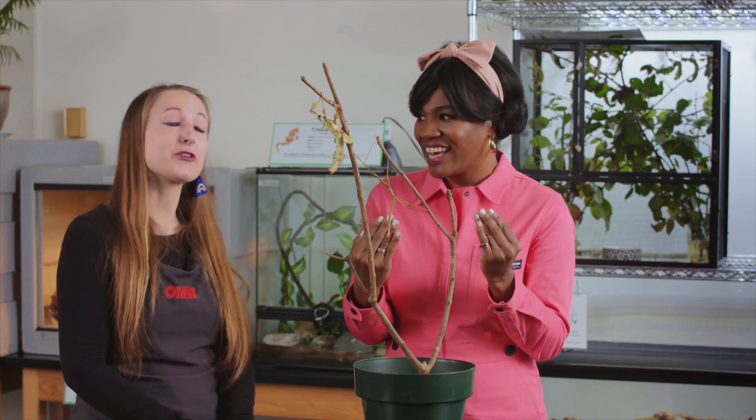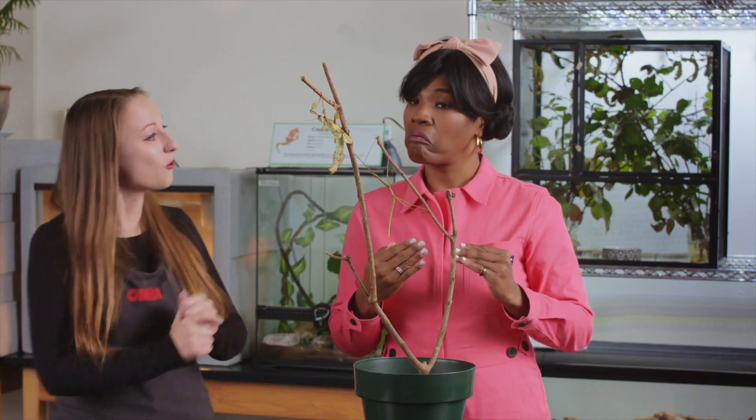Are they heavy? No, they are very light. Would you like to try to hold one or touch one? Yes! Let's do it.